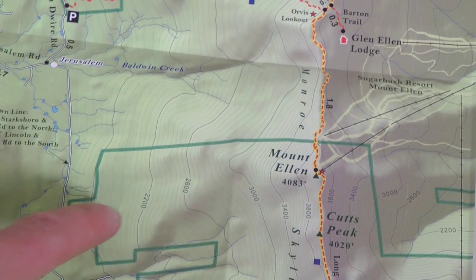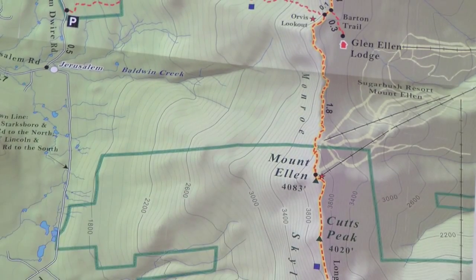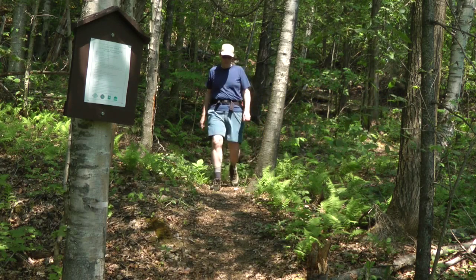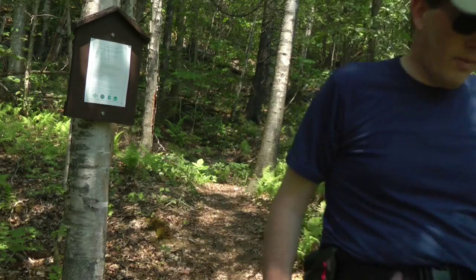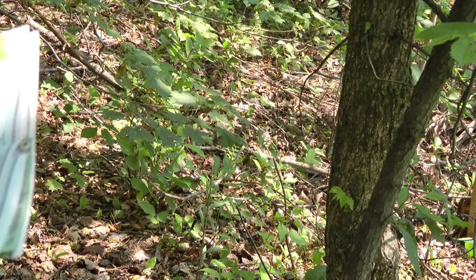The next thing to look for on any map is the contour interval. The contour interval is not the same on all maps, and even if you have a lot of experience having hiked with maps in lots of different places, your intuition about the steepness of a slope might not be accurate for the map that you're using if the contour interval is different. So take a look for that.